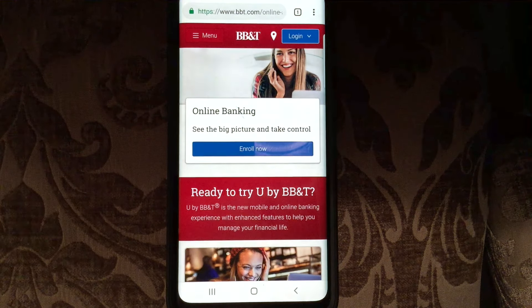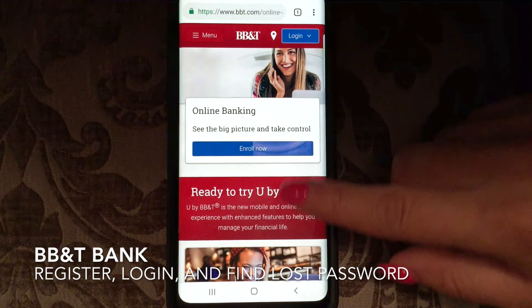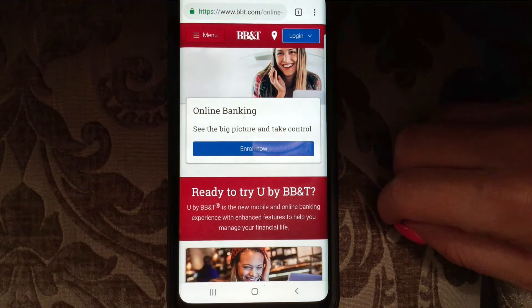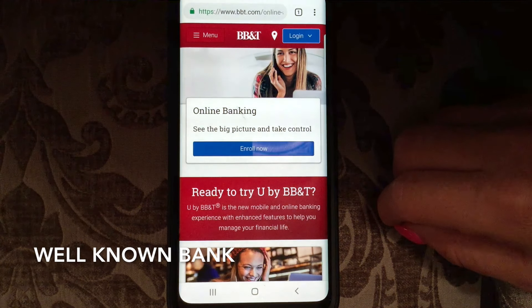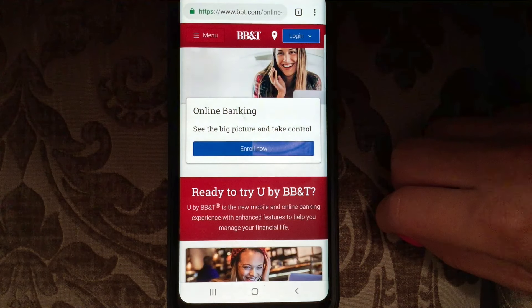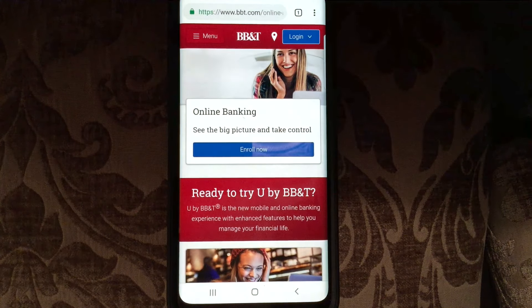Hello everybody, good evening, hope everyone's doing really well tonight. Tonight we are going to be talking about BB&T Bank. BB&T Corporation is a bank holding company based in Winston-Salem, North Carolina. Its bank operates over 2,000 branches in 15 states and Washington DC, and offers consumer and commercial banking, securities brokerage, asset management, mortgage, and insurance products and services.